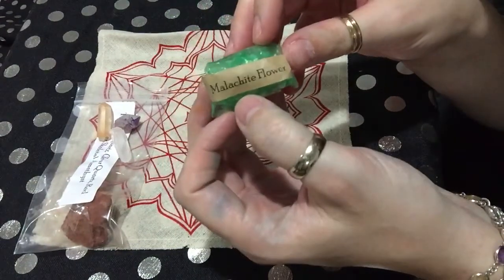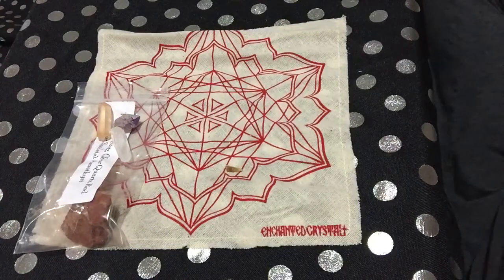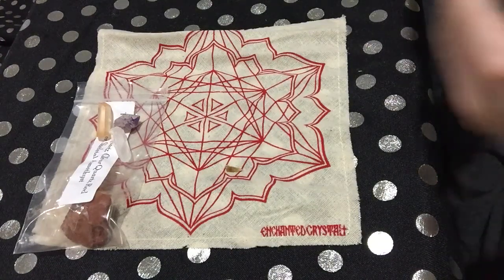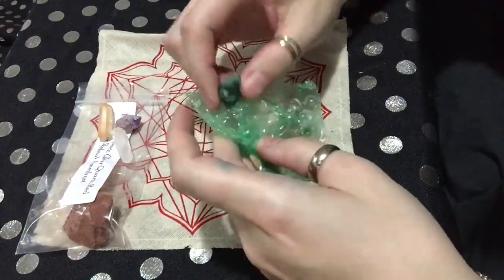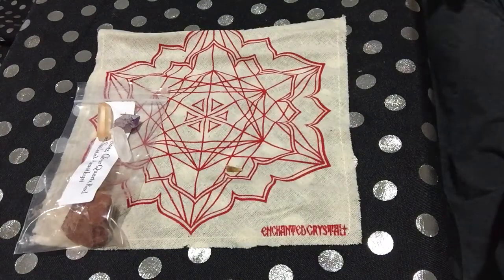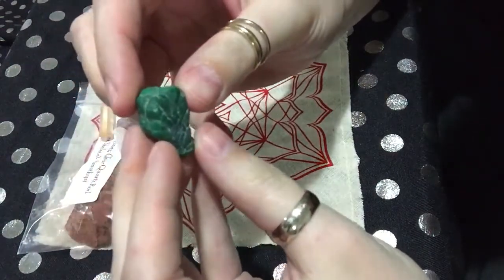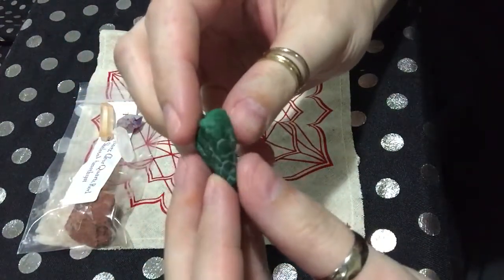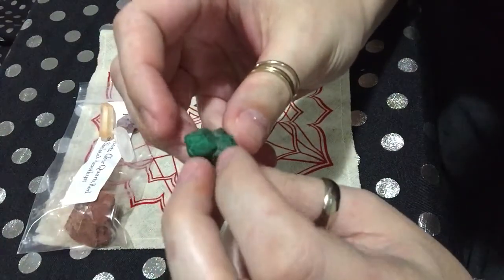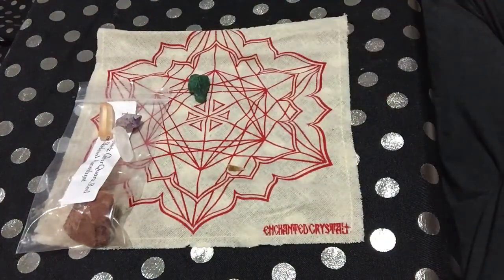First thing we're going to open is a malachite flower. Here it is — malachite flower. It's a really pretty green.